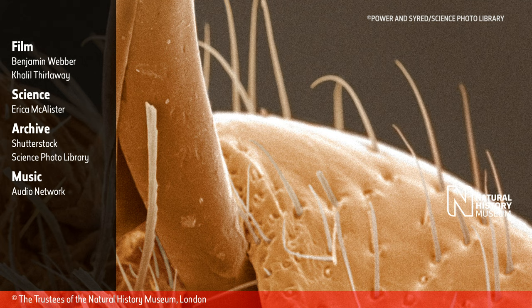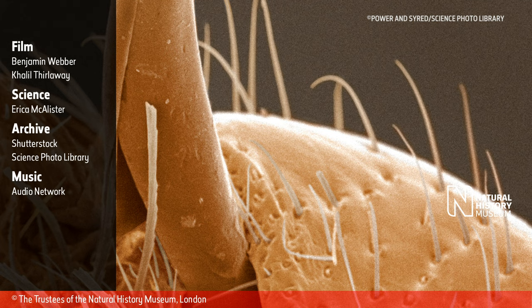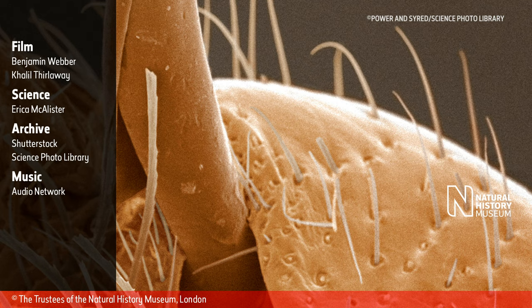An end screen scans over a close-up still image of a bed bug's penis, surrounded by clear strands of upright hair. On the left-hand side, a narrow semi-opaque black rectangle displays the credits.